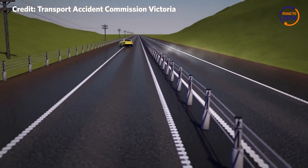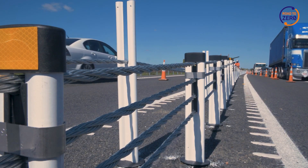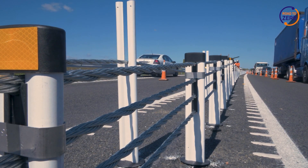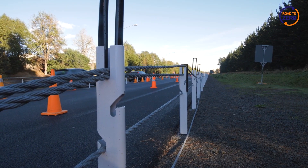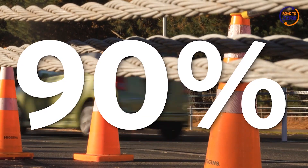Flexible road safety barriers are a proven and highly effective treatment. On average, roads that have had median flexible road safety barriers installed have seen the number of people killed or seriously injured reduced by around 65%. Fitting both roadside and median barriers on high-speed roads can reduce death and serious injury by as much as 90%.